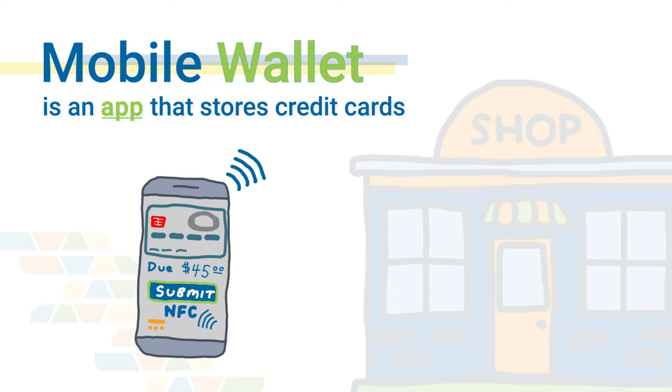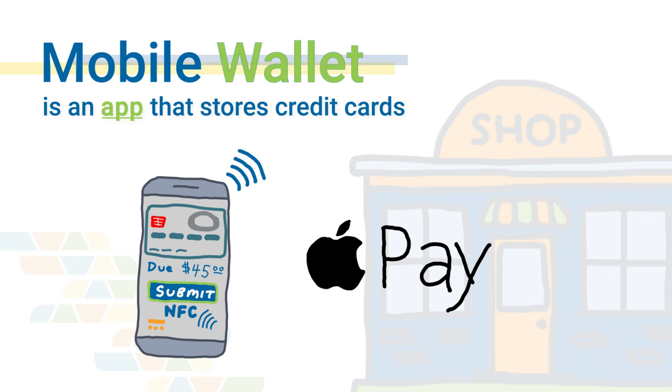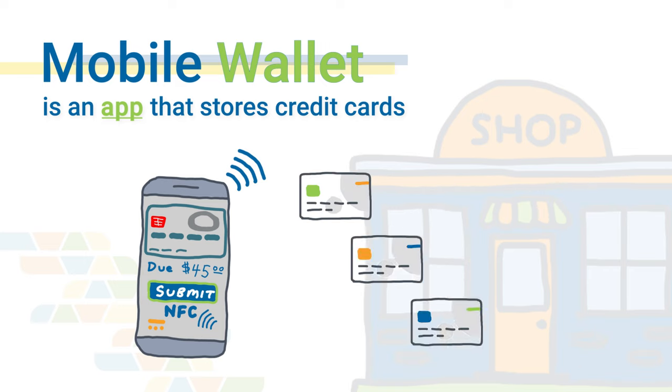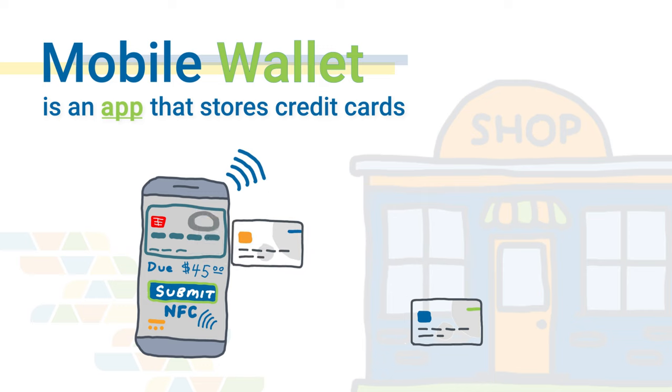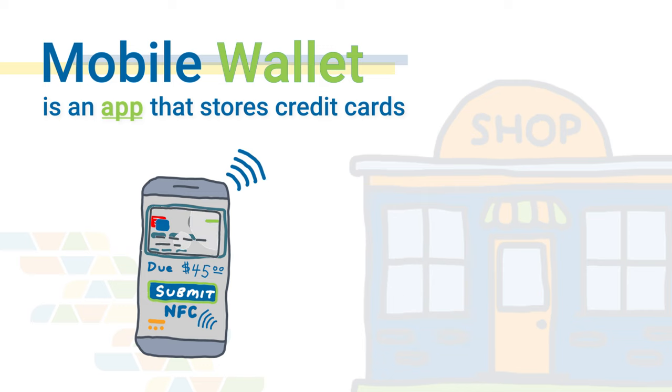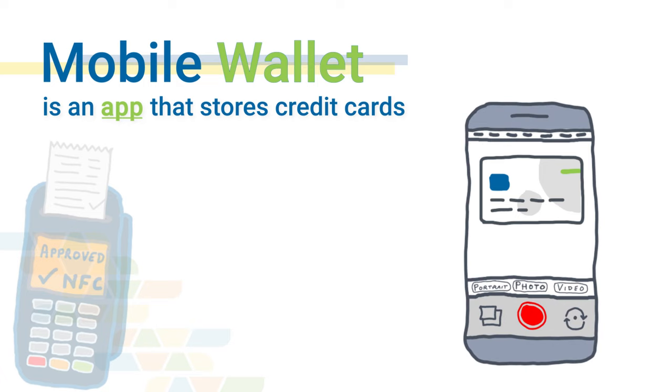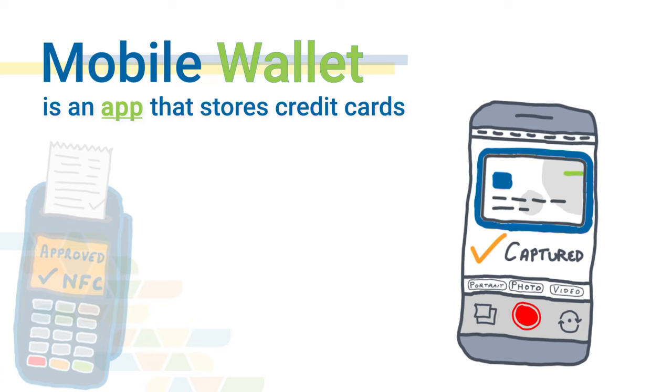A mobile wallet is an app that lives on a smartphone. The common popular ones you've likely heard of are Apple Pay, Google Pay, and Samsung Pay. After the mobile wallet is downloaded onto the phone, one or more personal credit cards can be saved and stored on the app in a secure and encrypted fashion for future use. Credit cards are added to a digital wallet, oftentimes by simply taking a picture of the card and letting the app do the rest. Credit cards can also be manually entered into the mobile wallet.